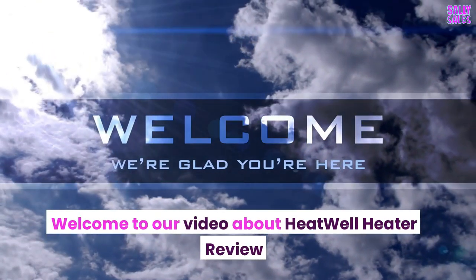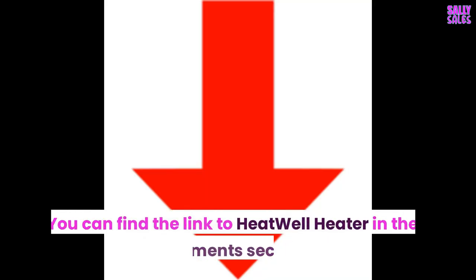Welcome to our video about Heatwell Heater Review. You can find the link to Heatwell Heater in the comments section.